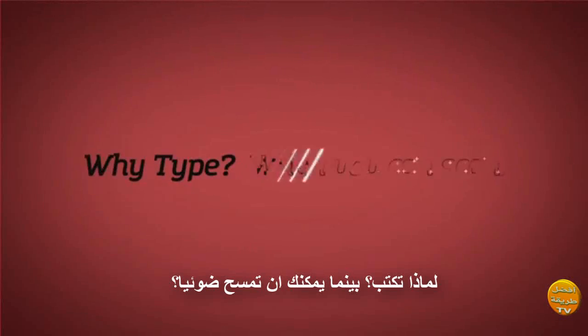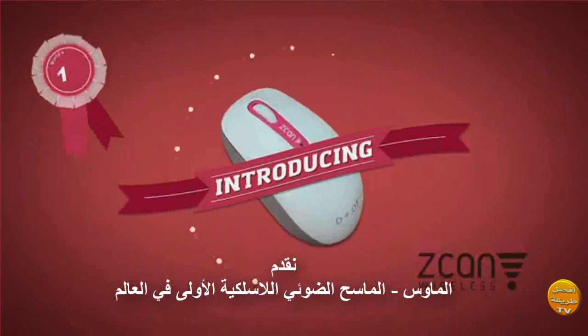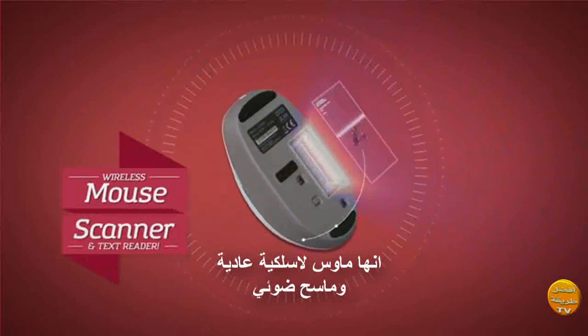Why type when you can scan? Introducing the world's first wireless scanner mouse. It's a regular wireless mouse and a scanner.